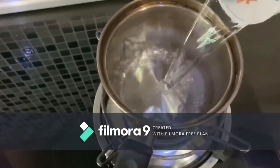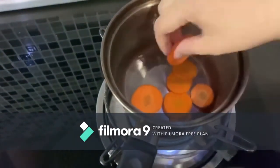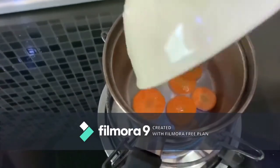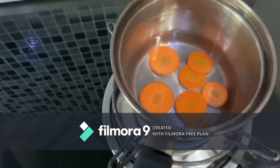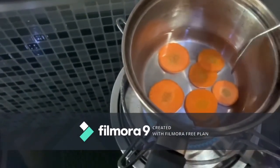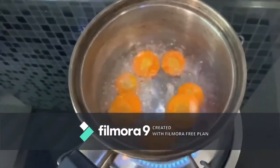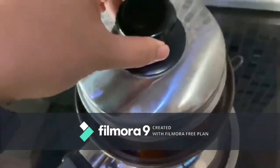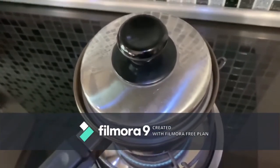I will pour the water, carrot, and half teaspoon of lemon juice. Once it's boiling rapidly, I will reduce the heat and close the pan. And let it cook for 2 minutes. Then we will transfer to the container.